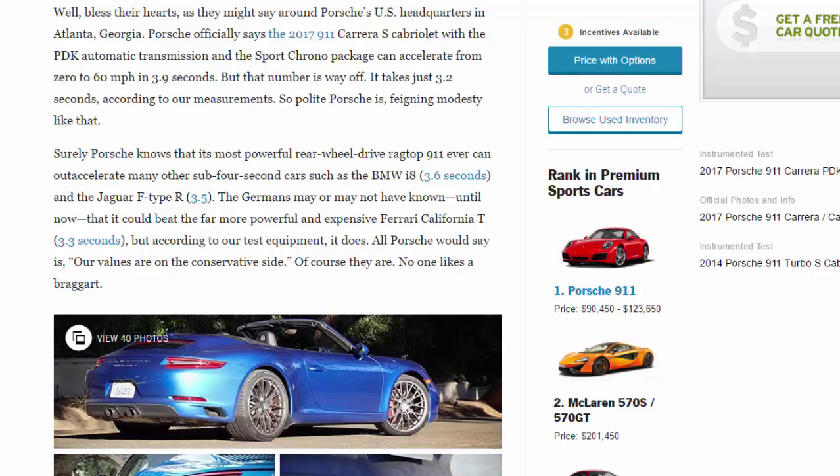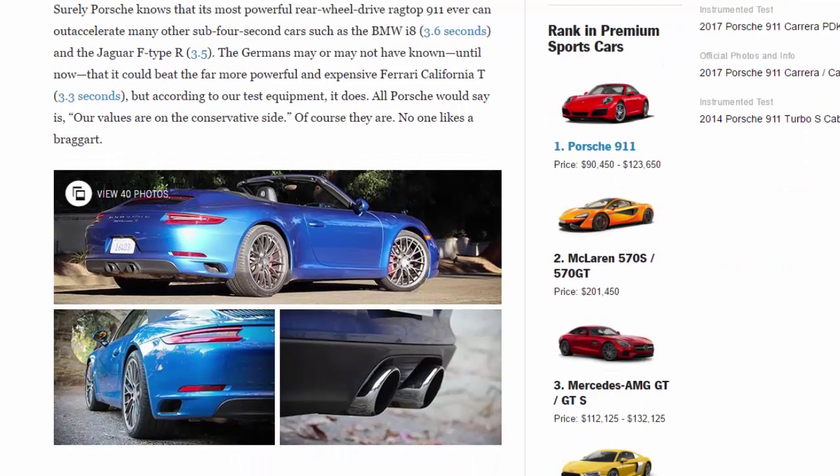Surely Porsche knows that its most powerful rear-wheel-drive ragtop 911 ever can out-accelerate many other sub-4-second cars, such as the BMW i8 at 3.6 seconds and the Jaguar F-Type R at 3.5. It can even beat the far more powerful and expensive Ferrari California T at 3.3 seconds — according to our test equipment, it does. All Porsche would say is, 'Our values are on the conservative side.' Of course they are; no one likes a braggart.